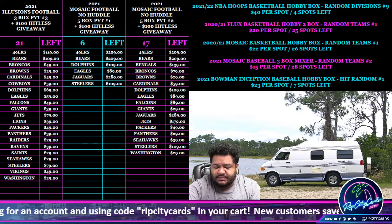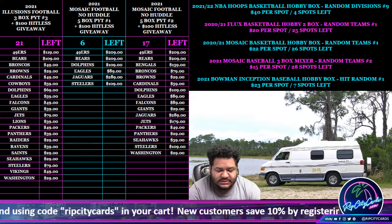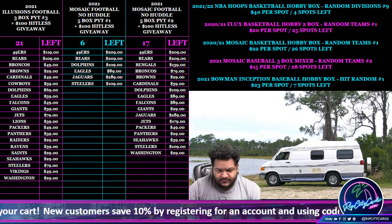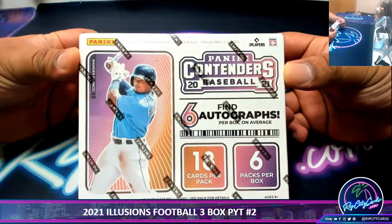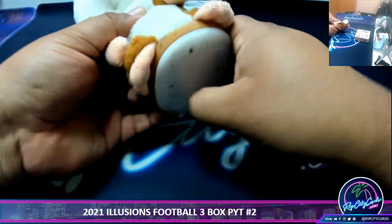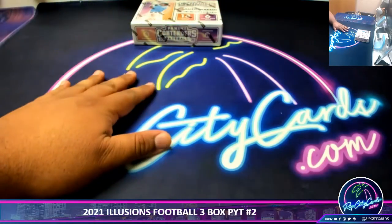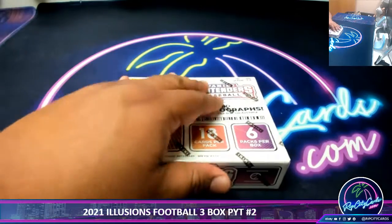Yo, what up everybody, it's your boy Uncle Jesse. Time for a personal box — Contenders Baseball from my guy Scott. Here is the box, and as always, good luck Scott. Thank you Isaac. Alrighty, let's see what wonders are to be had here.